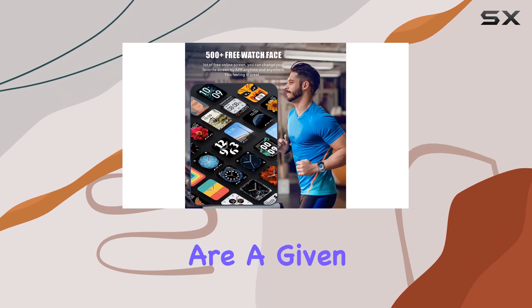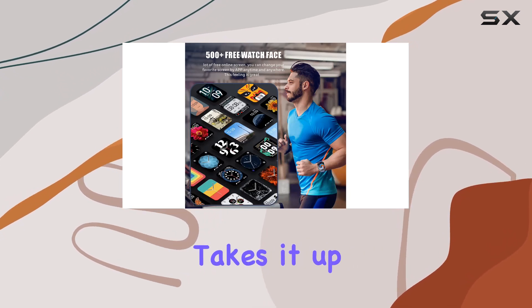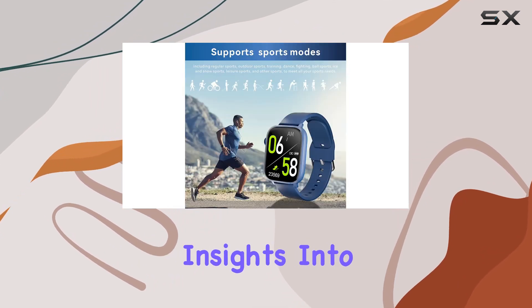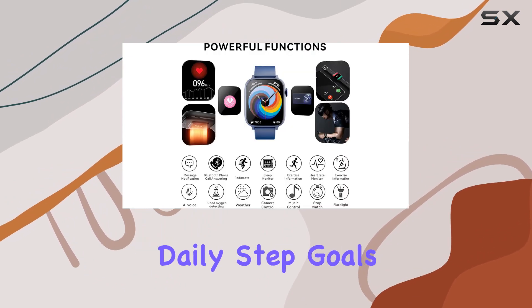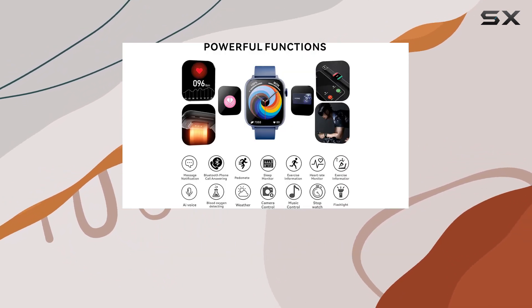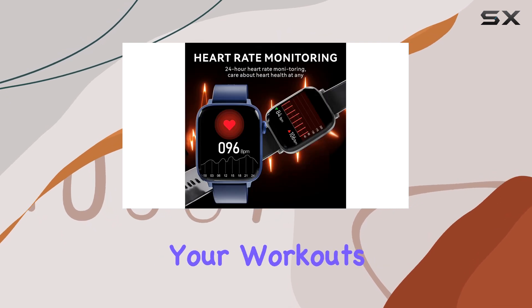Step and calorie counting are a given, but the sleep monitoring feature takes it up a notch by providing insights into the quality of your sleep. The pedometer keeps you motivated to hit your daily step goals, and the activity tracker gives a comprehensive overview of your workouts.